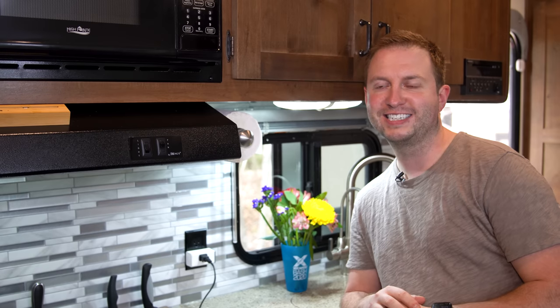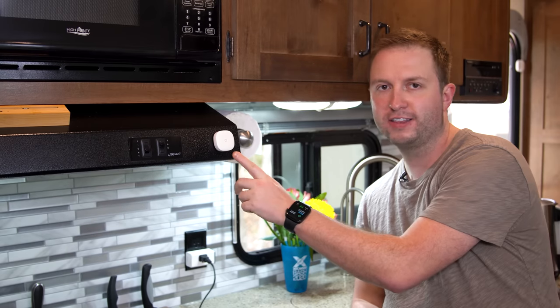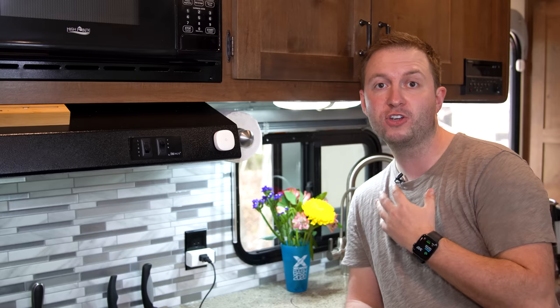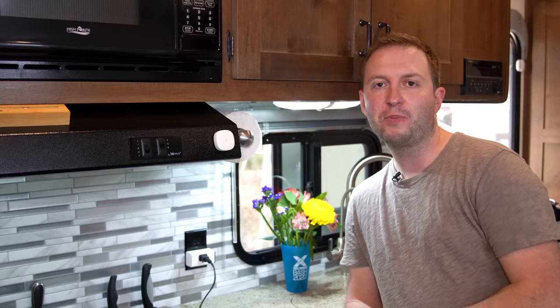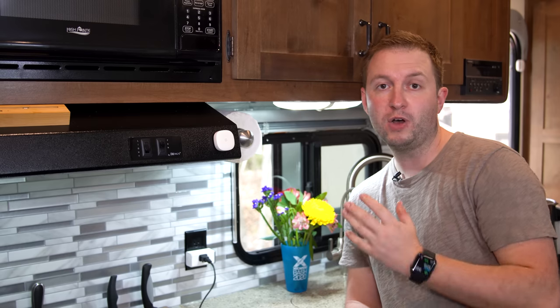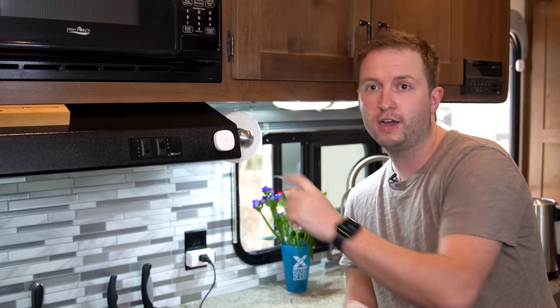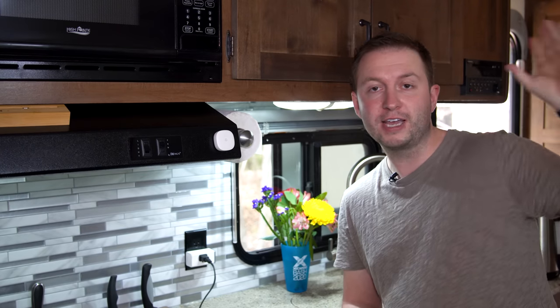One of my favourite devices in our home automation system is this little magnetic switch. It's programmable so we can make it do whatever we want. When we're out boondocking, we have it programmed to turn the inverter on and off, but while we're here on full hookups we don't need that, so I've got it set to turn the lights in the living area on and off.